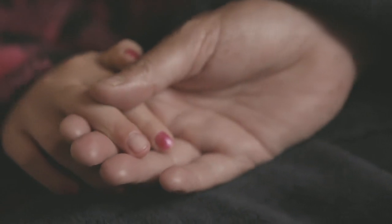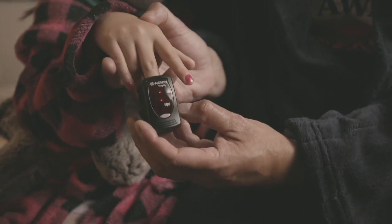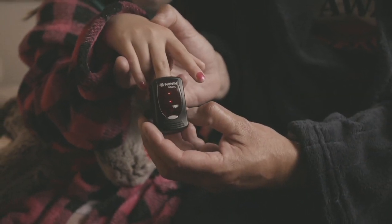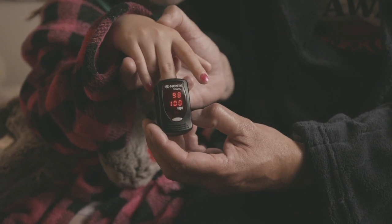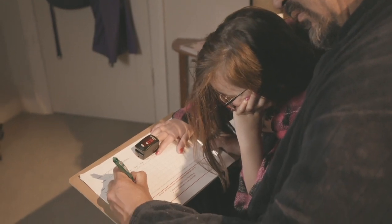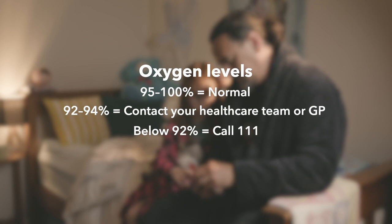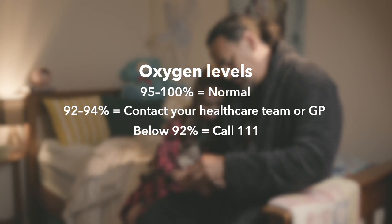Using an adult pulse oximeter on smaller children may give an inaccurate reading. So for children under 30kg — that's most nine-year-olds or younger, such as Willow — they'll need a child's pulse oximeter. Prepare the oximeter and record as you do for adults, starting with hand washing and removing nail polish. For kids, oxygen levels are the same as adults.